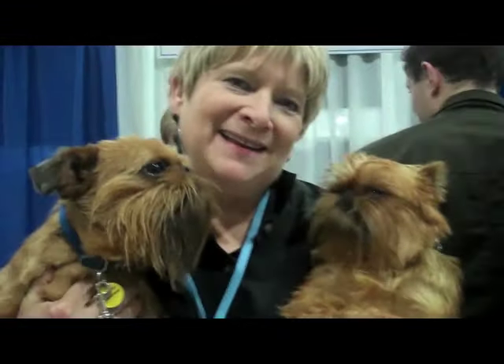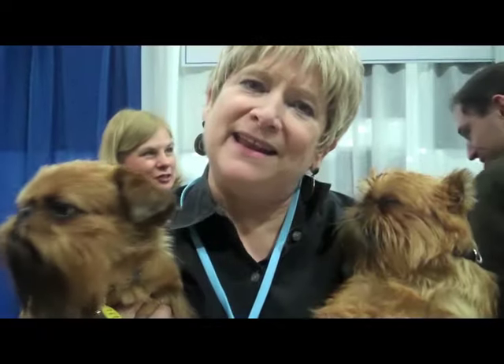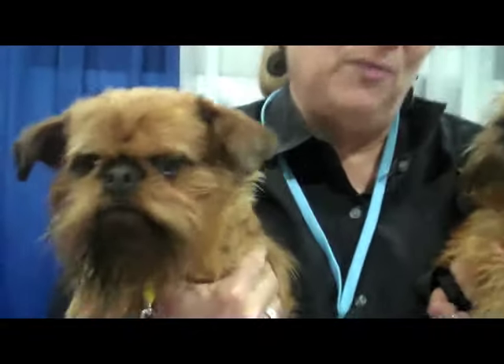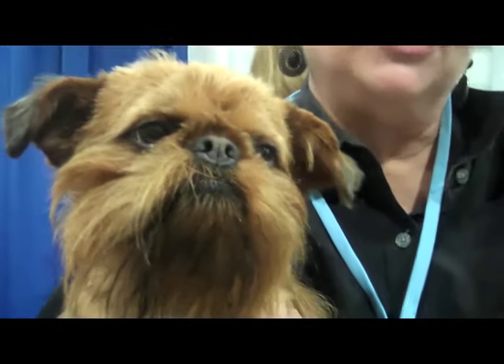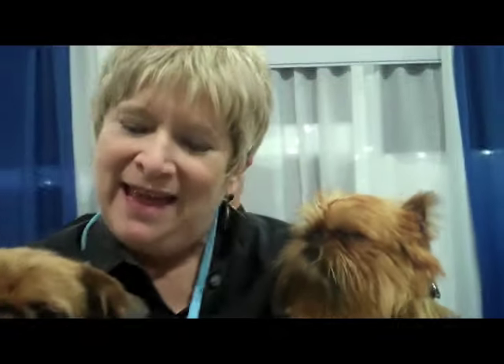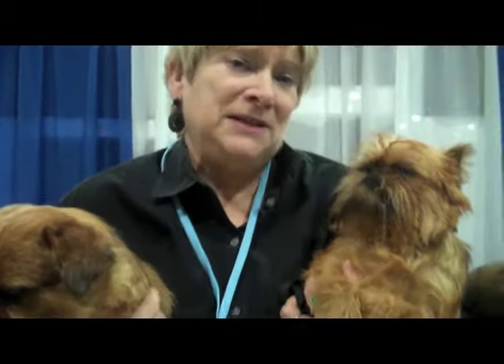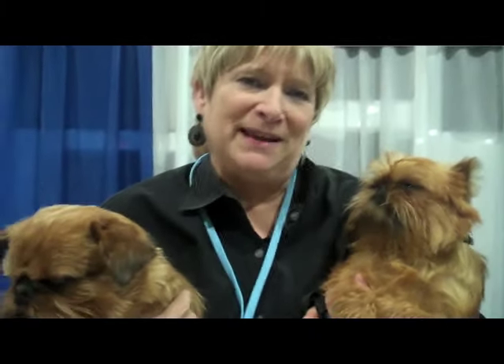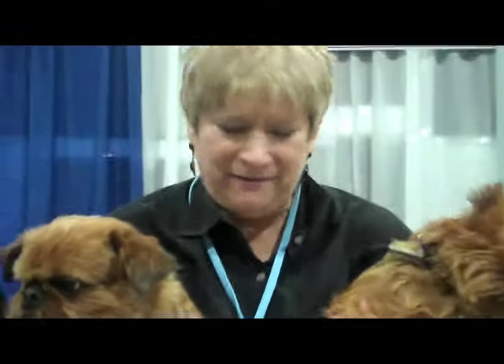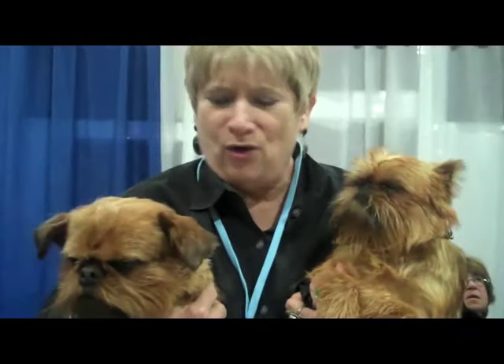This is the Brussels Griffon. It's a toy breed of generally about 9 to 12 pounds. They have the most wonderful personalities. They are sweet, funny, loving, playful. They love to entertain you and they're just a great dog. They're particularly a great apartment dog because they'll only take the amount of exercise that you want to have and they like to be with you all the time.